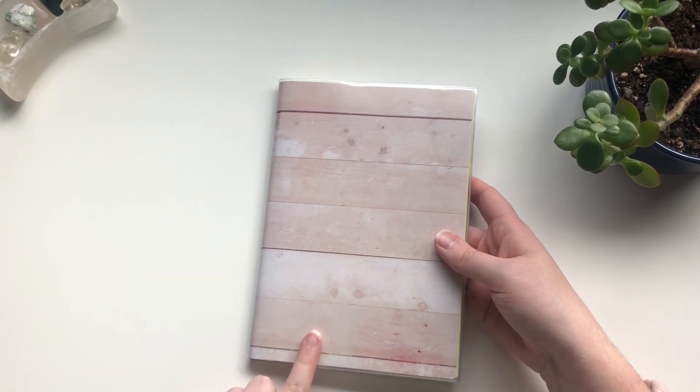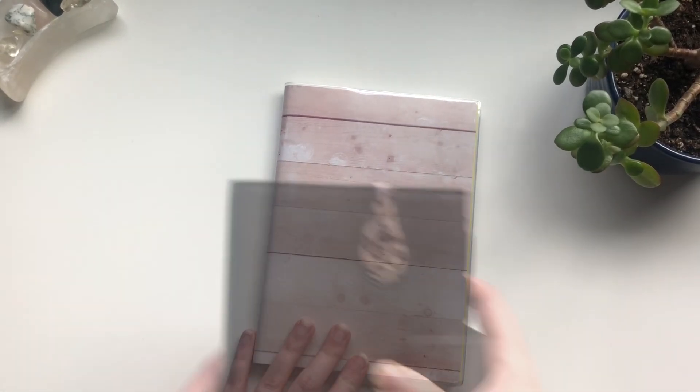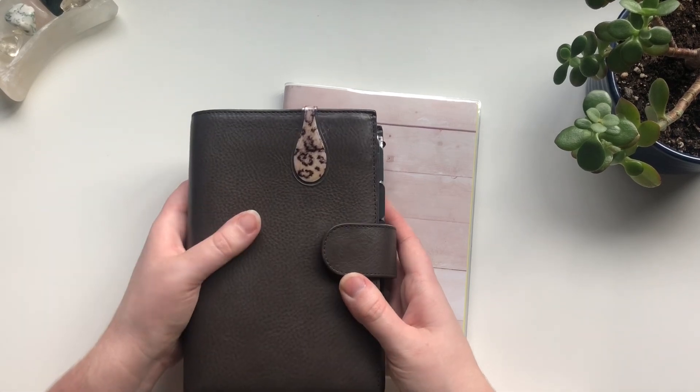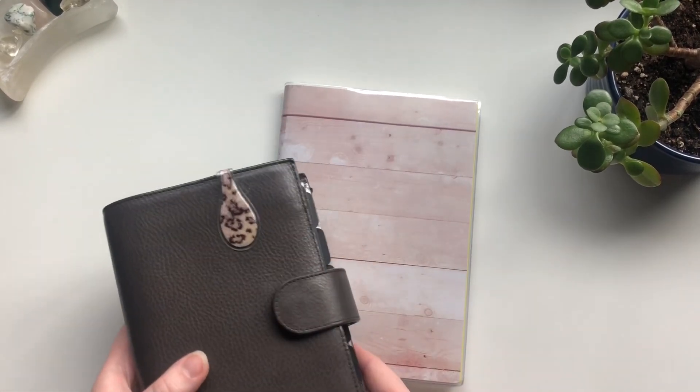I do actually have an A5 Giglio Apunto in the color anthracite on the way, and that's going to be the same color as my personal size rings. I am so, so excited to get that in. This is just one of my most beloved planners and I can't wait to see how the larger size looks.